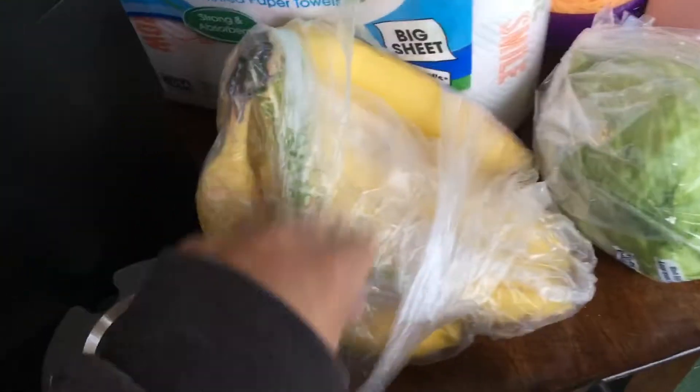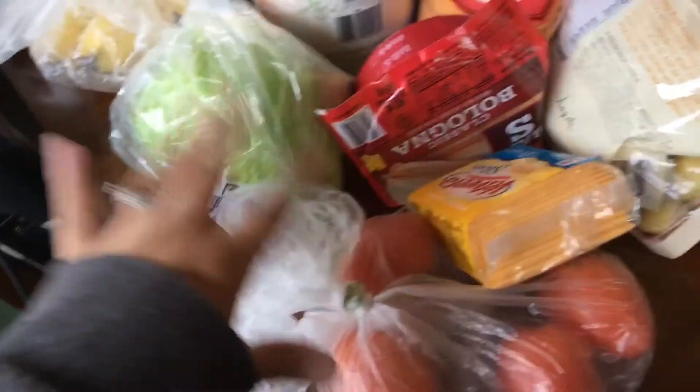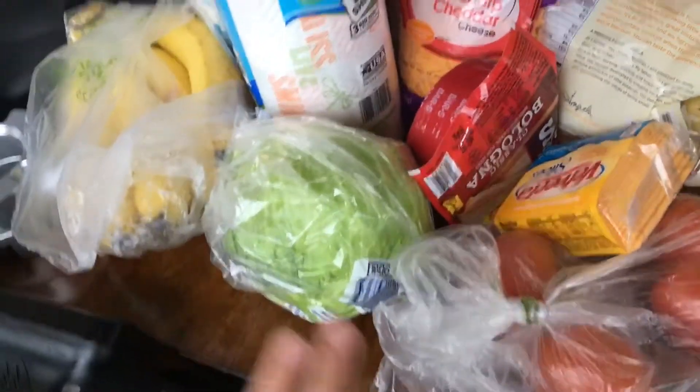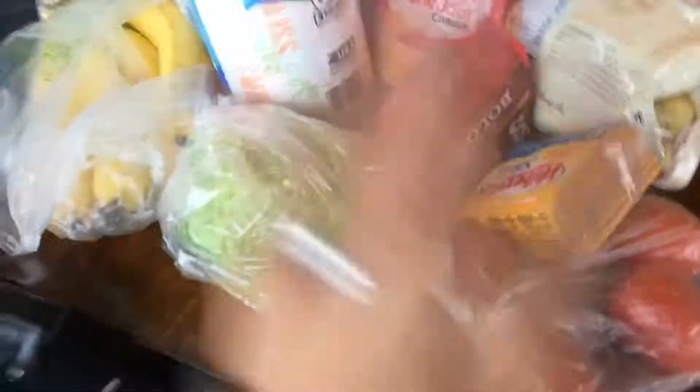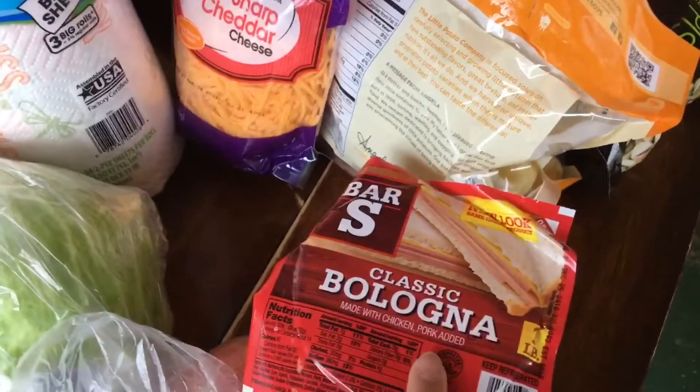Over here I have two cartons of original unsweetened almond milk. I also got some bananas, some lettuce, and a few tomatoes. Produce-wise I didn't get very much since I went last week. Then I got some Velveeta cheese slices — the 16-count — and classic bologna.